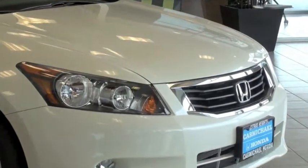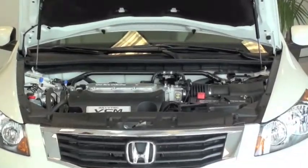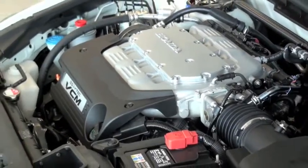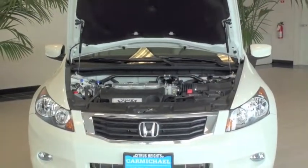Imagine an engine that not only exhilarates, but can also minimize fuel use and emissions. The V6 features the latest generation of Honda's variable cylinder management technology, which activates the engine cylinders as needed, providing both brisk acceleration and fuel savings.